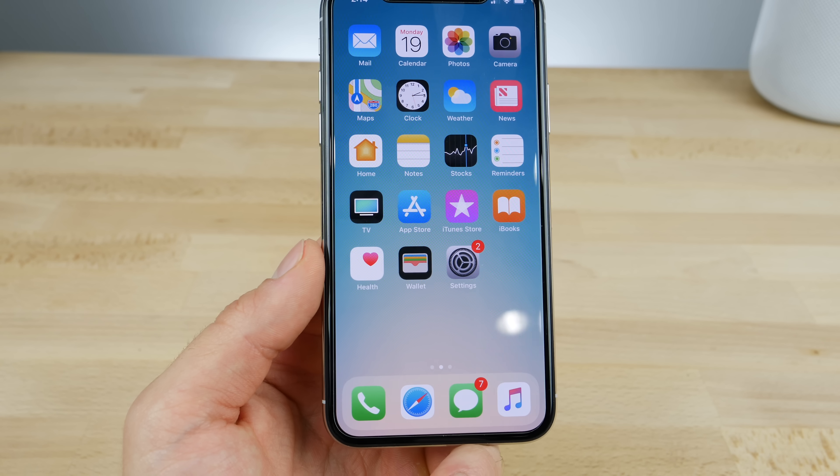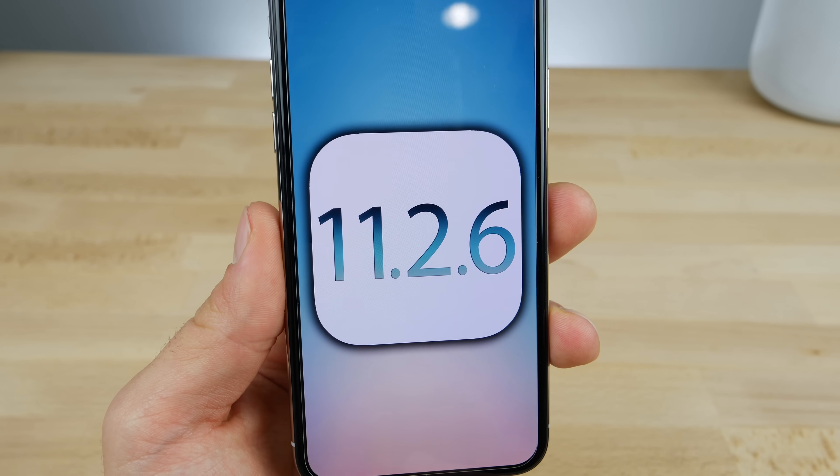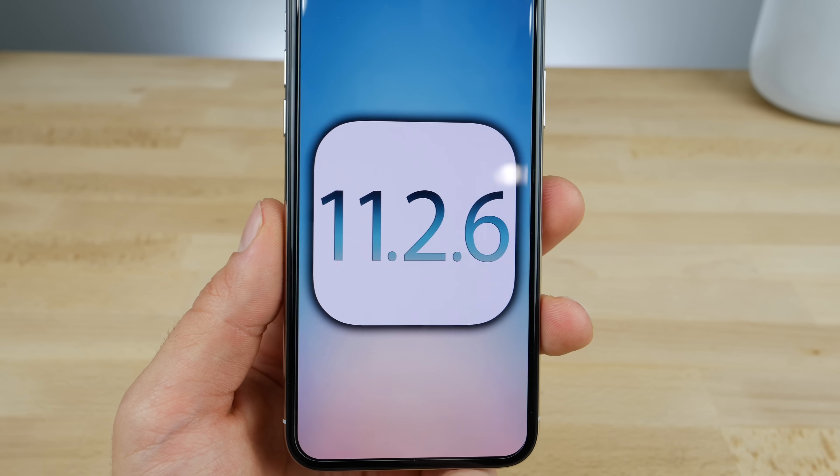Definitely do update this ASAP as it will prevent other people from crashing your phone. That's it for iOS 11.2.6 — a very welcome update. Stay tuned for the next iOS 11.3 beta video. Peace.